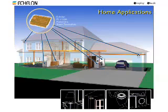Our highly reliable Powerline technology makes it easy and economical for manufacturers to add intelligence to household appliances. Consumers benefit too, because smart homes run more efficiently, consume less energy, and offer greater comfort and security.